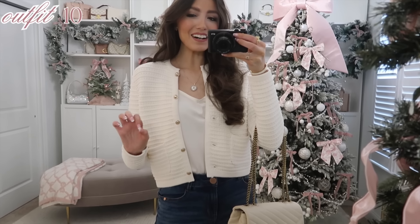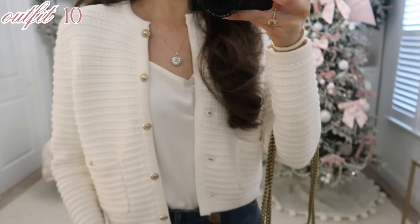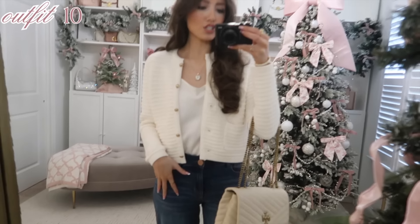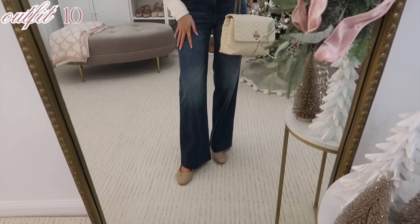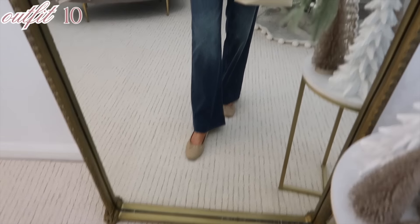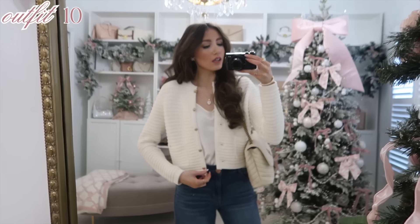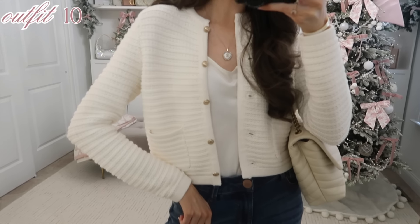I love this knit lady jacket — it is so comfy with amazing material. It's 100% pima cotton and comes in a bunch of colors. I love the gold button detail; it looks so elevated and chic. I paired it with a satin cami from J.Crew Factory — such a good combo together, very classy and pretty. Then I paired it with the jeans I've been wearing non-stop, quilted ballet flats from Amazon that give Chanel vibes, and a tonal look with my Tory bag. Being 100% pima cotton, this cardigan is so good.